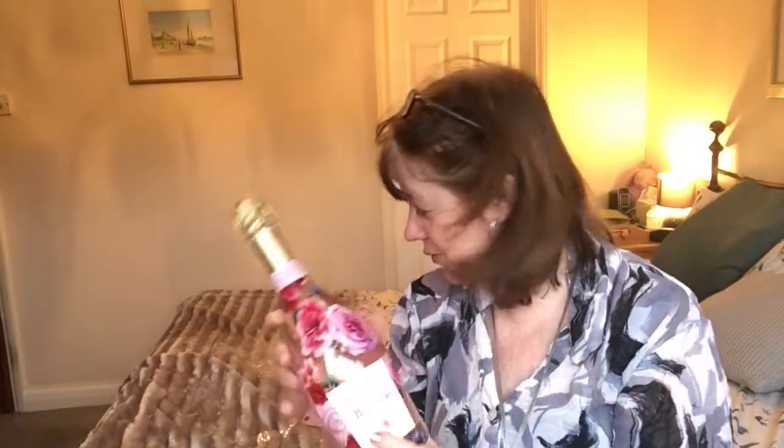Last but not least I've got some sparkling rosé blossom! After going through all those beauty treatments I feel like I need a glass of rosé blossom anyway. That was my winning hamper — what a lovely bunch of goodies that I've now got to take the time to try out and see whether they're any good or not. Thank you for joining me in opening this lovely hamper — bye bye!